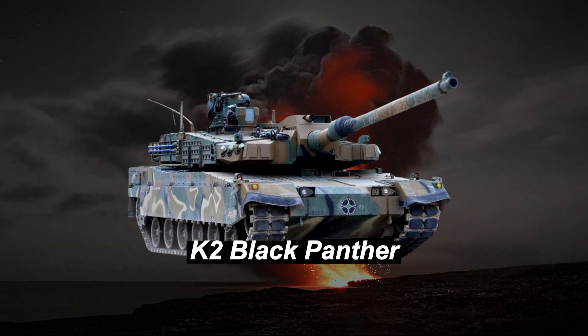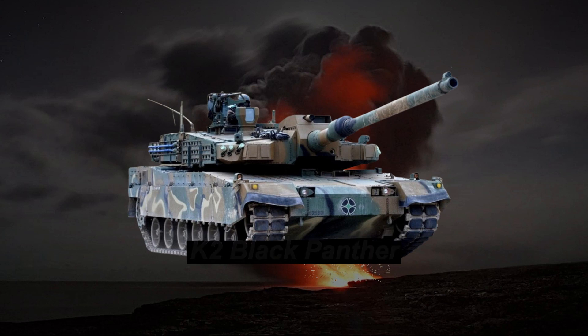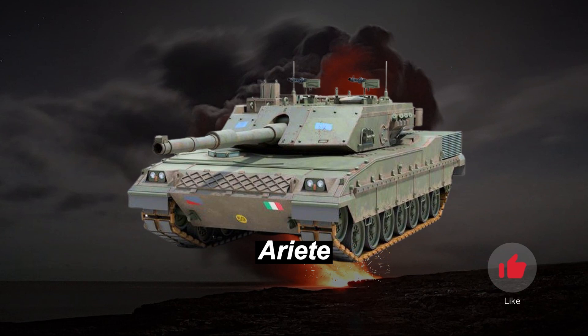Taking the seventh spot is the South Korean K-2 Black Panther, an advanced tank featuring a state-of-the-art autoloader and active protection systems. The Italian Ariete claims the eighth position, combining firepower and protection to excel in various combat scenarios.